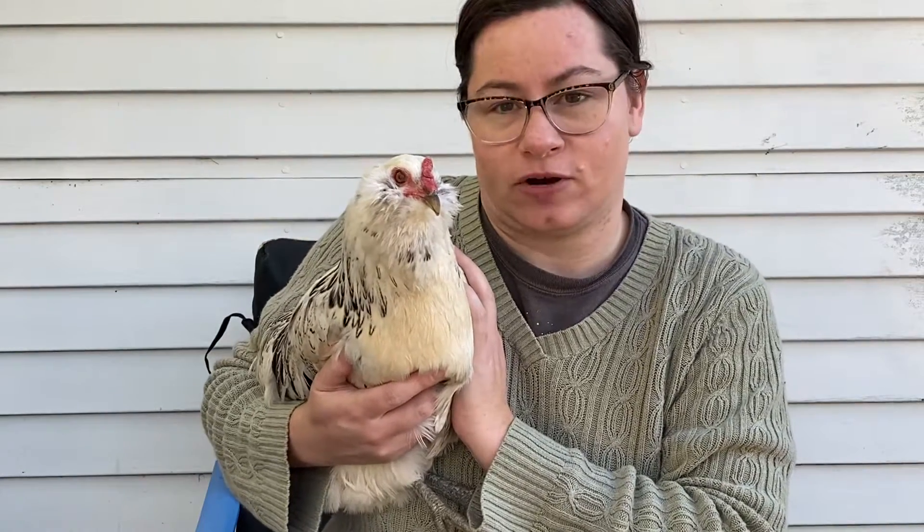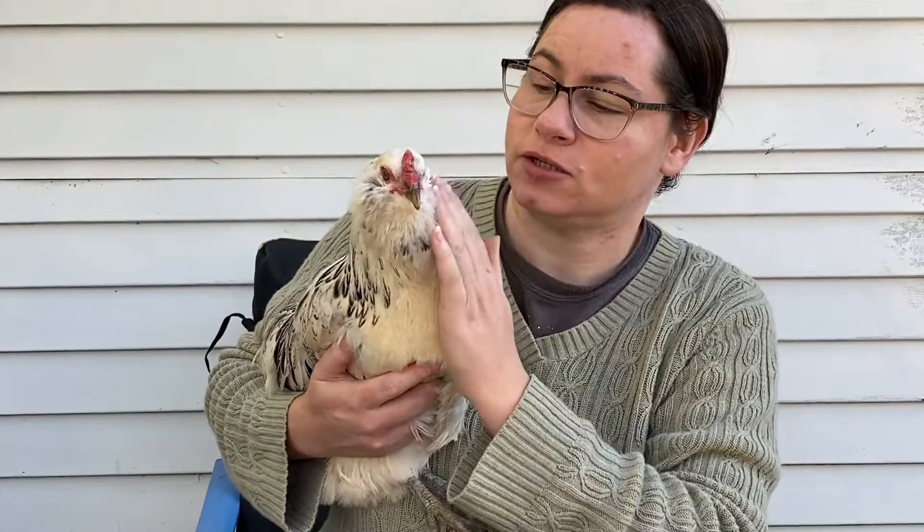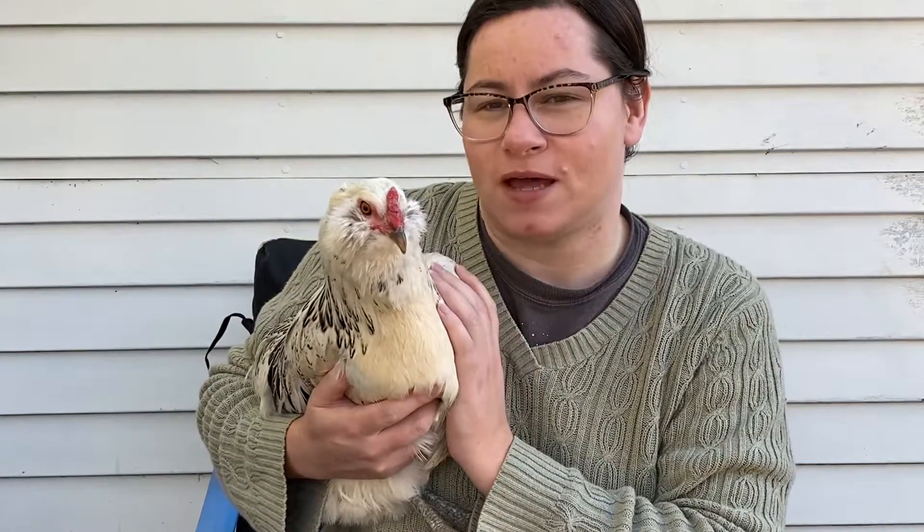I got her from the local feed supply store right before Easter of last year and I can't remember her breed name. So she's either a Welsummer or a Wellington — something with a W.